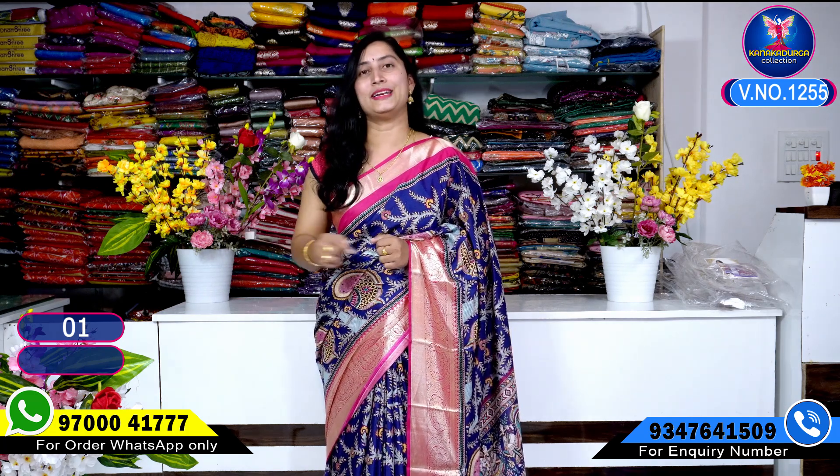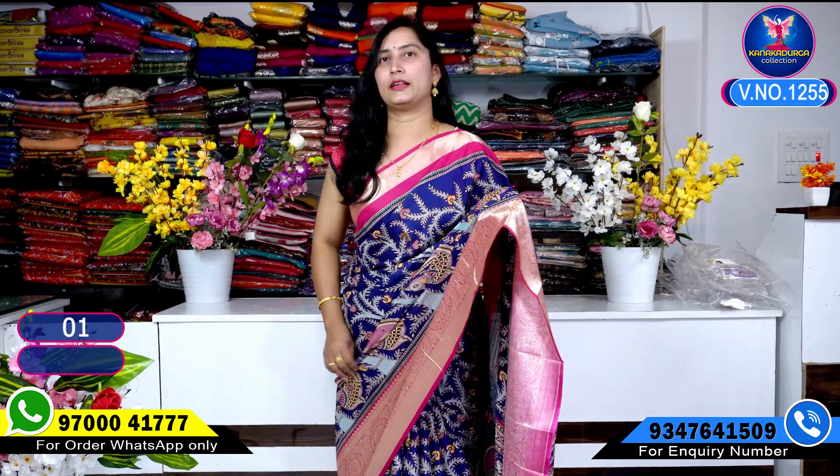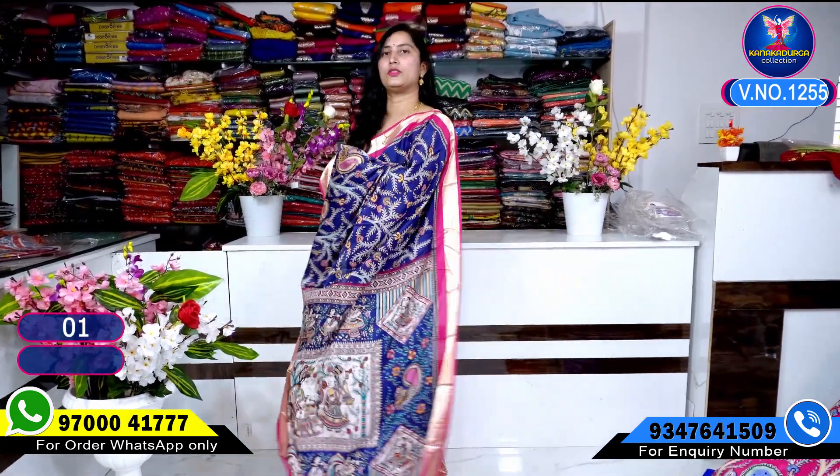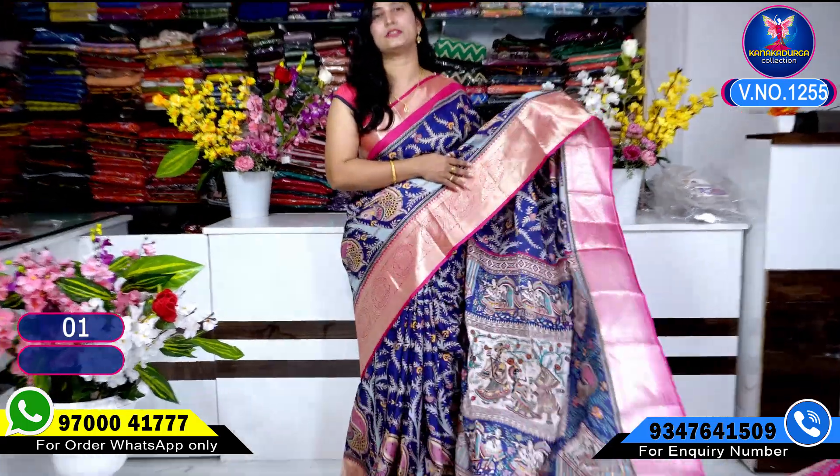My WhatsApp number is here at 97000412. First color combination — blue color combination. Light weight, skin friendly, really beautiful digital prints.